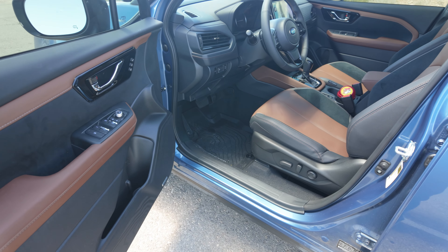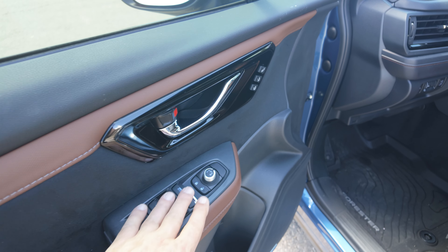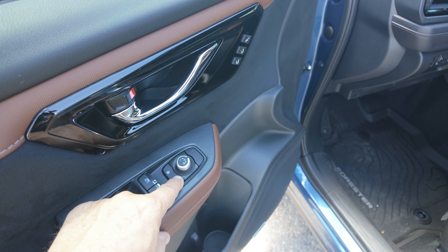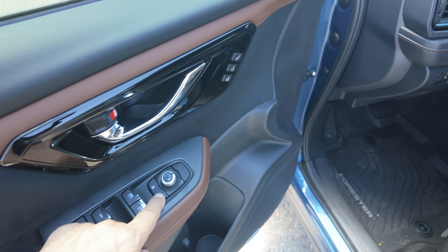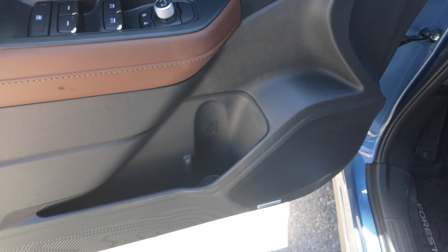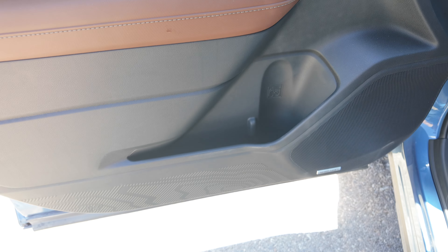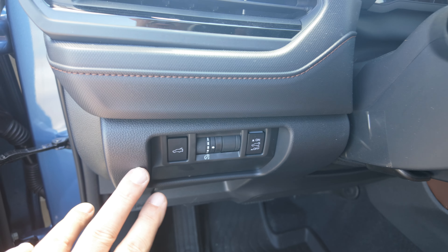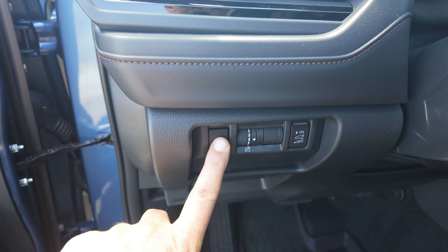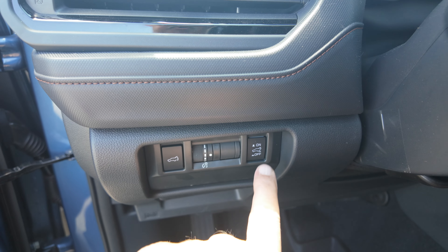We'll start with the driver's door and work our way through. On the door you've got leather and suede, standard controls for your windows with the option to lock them, controls for your mirrors, and the lock/unlock. You can program two drivers which will remember their seat positions. In the door there's a spot for a water bottle and a spot for a Kleenex box. Another way to open the rear liftgate is to push the button here — you have to push and hold it — and you can also turn off the hands-free liftgate feature by disengaging that button.